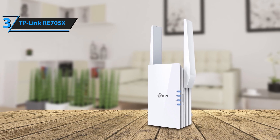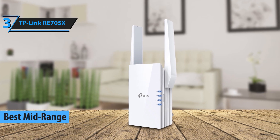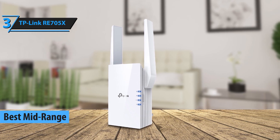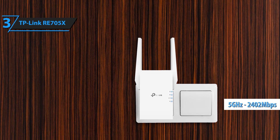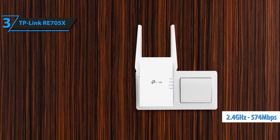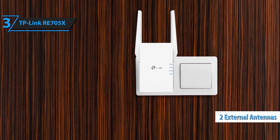Coming in at number 3 is the TP-Link RE705X. This powerful extender supports the latest Wi-Fi 6 technology, providing ultra-fast speeds up to 1.8 gigabits per second. It's perfect for gaming, 4K streaming, and connecting multiple devices simultaneously. The RE705X also features a smart signal indicator to help you find the best placement for optimal coverage.